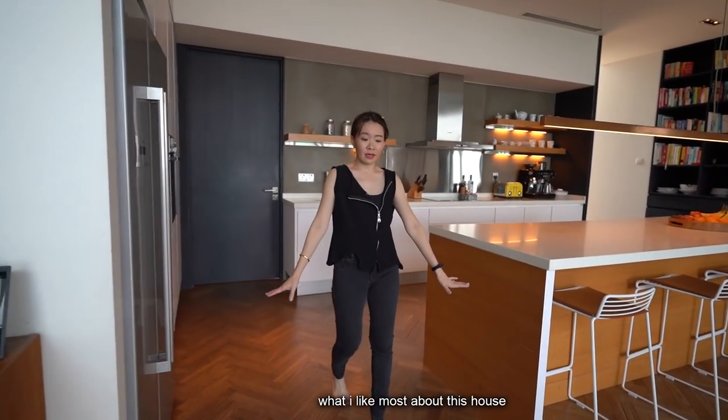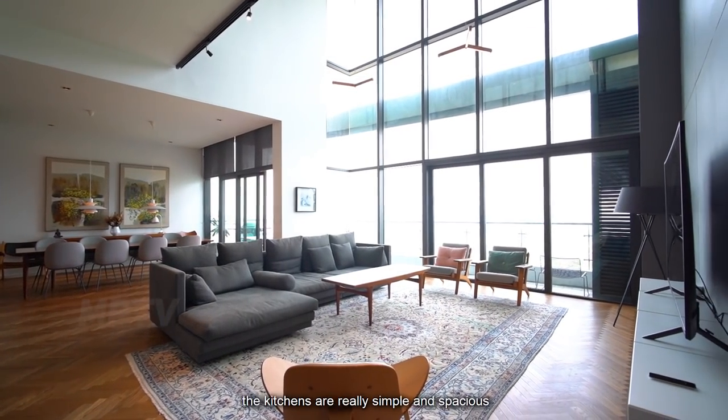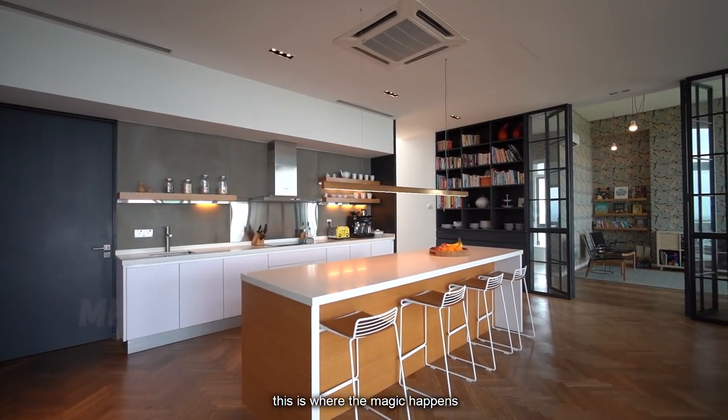Now, what I like most about this house is the herringbone timber flooring. It actually gives you a very cozy feeling. Not only that, the kitchen is really simple and spacious. This is where the magic happens.